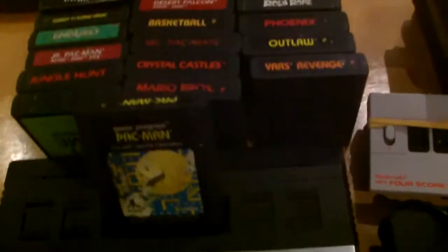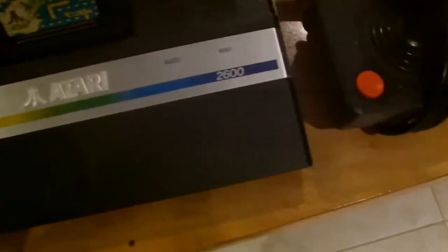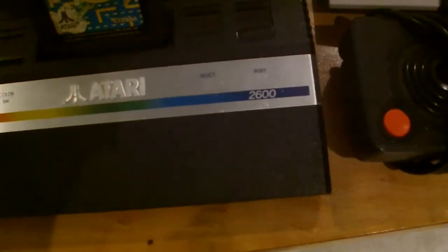Let's move on to the next console. This is the Atari. Now, apart from this being made out of wood, it's just completely plastic. It's also got a bit of a break in it — I don't think you can see it, it's underneath there.